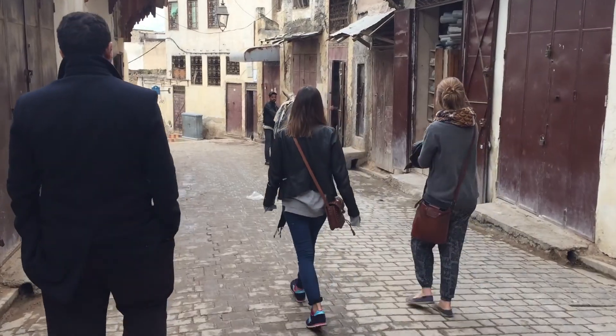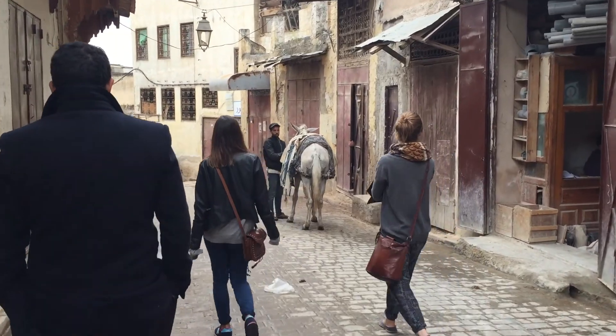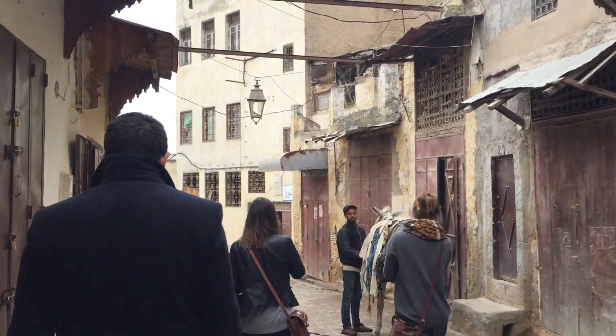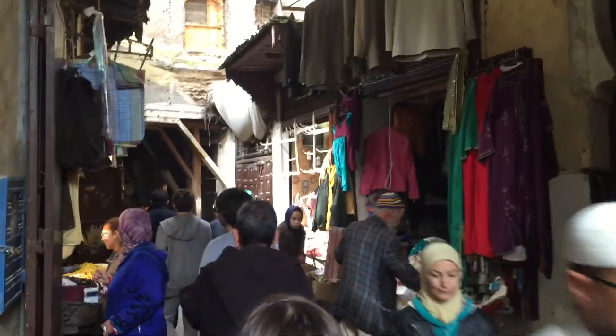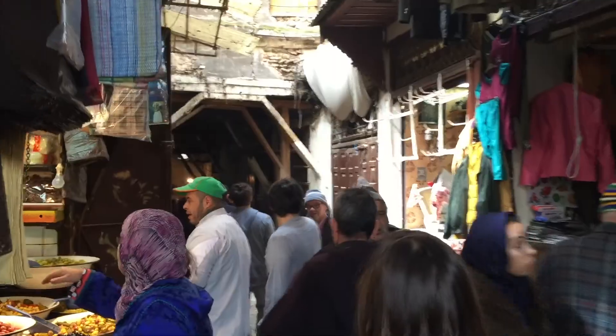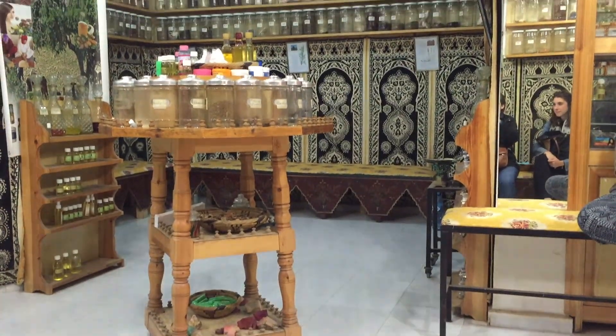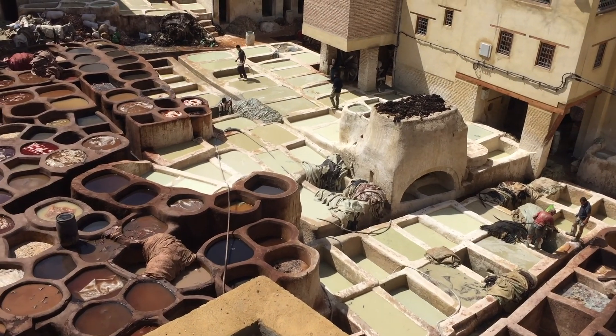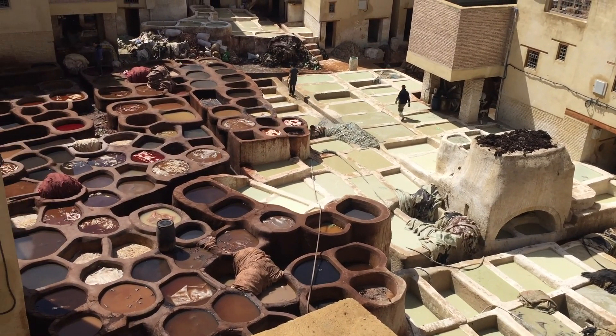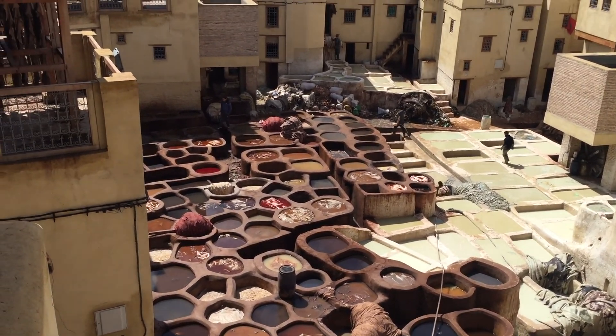The next morning we were up early to take a tour of the city, referred to as the country's cultural capital. Fez is known for its walled medina, the bustling narrow passageways of which you can see in these clips. We also stopped by a few businesses throughout the day, including an apothecary and a tannery where leather goods are made in these large vats of dyes and other liquids.